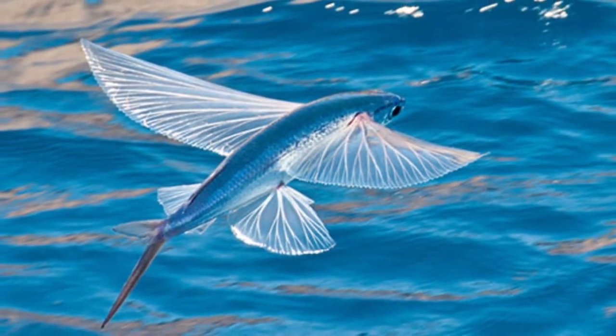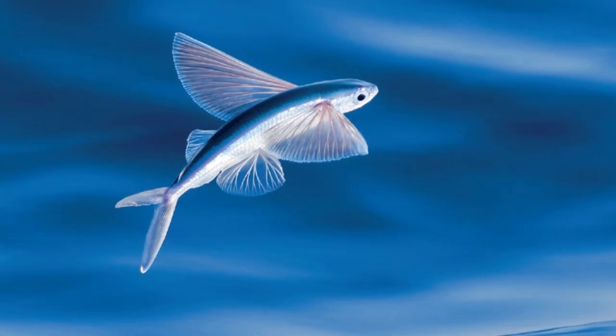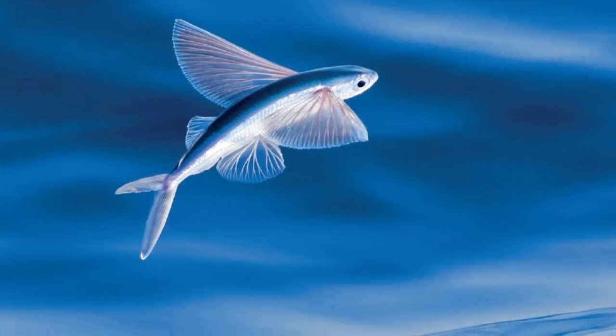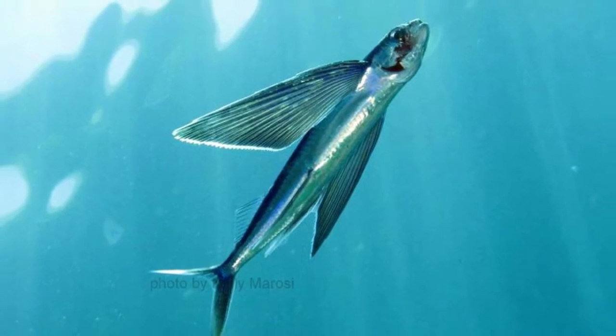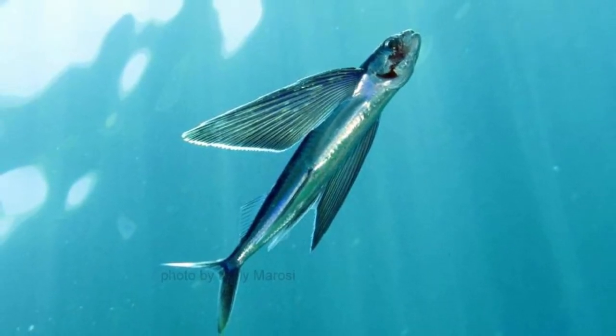They travel together through the oceans in large schools. When they encounter a predator, the wings help them make a hasty escape. Some flying fish have been recorded performing 12 consecutive flights.